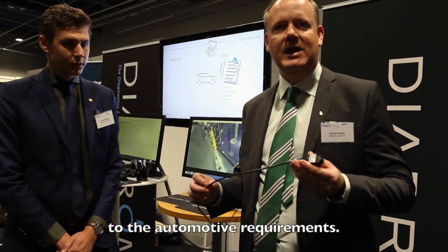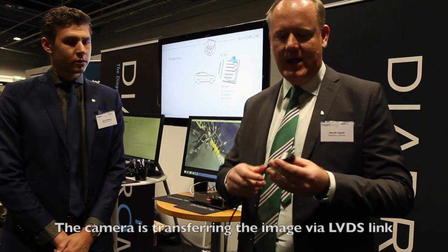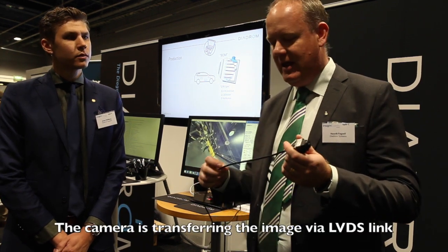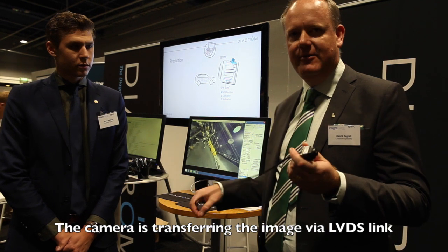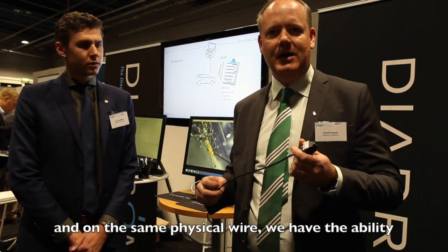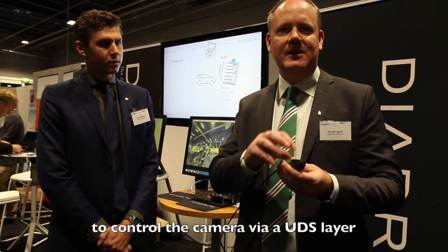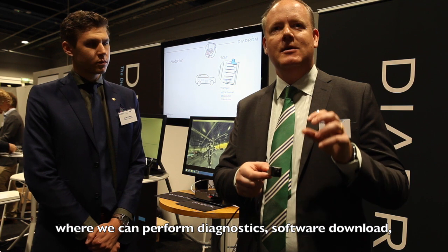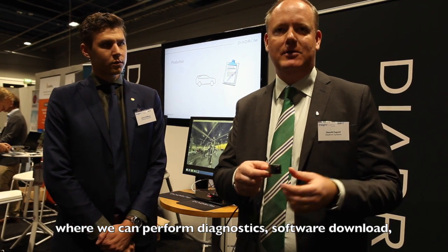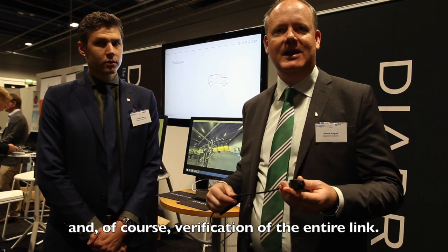the adaptation to the automotive requirements. The camera transfers the image via the LVDS link, and on the same physical wire we have the ability to control the camera via a UDS layer where we can perform diagnostics, download, and of course verification of the entire link.